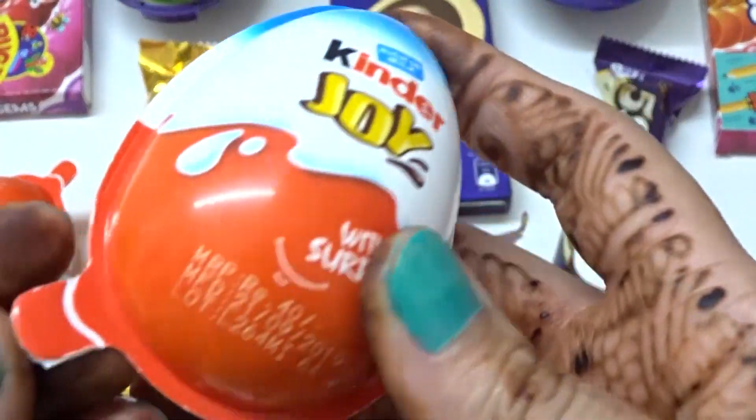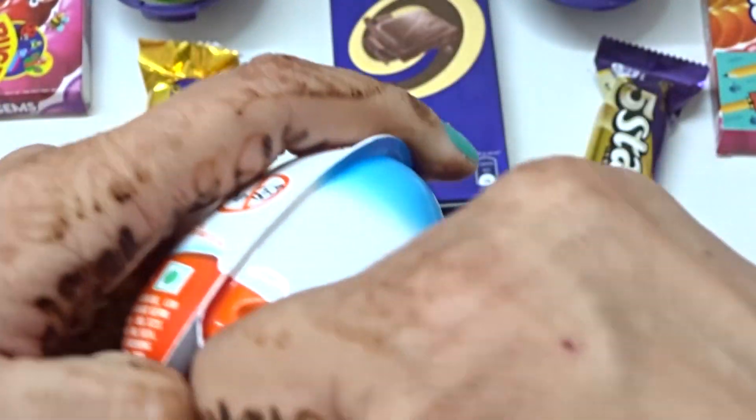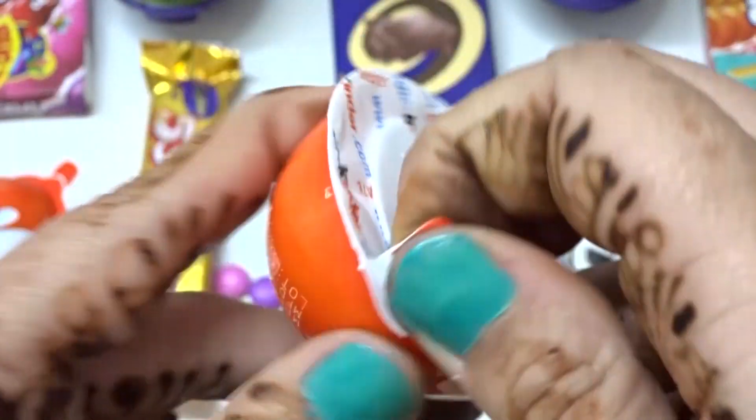Let's open this. Surprise. Chocolate with surprise. Toy. White. This is a new toy. Red color.